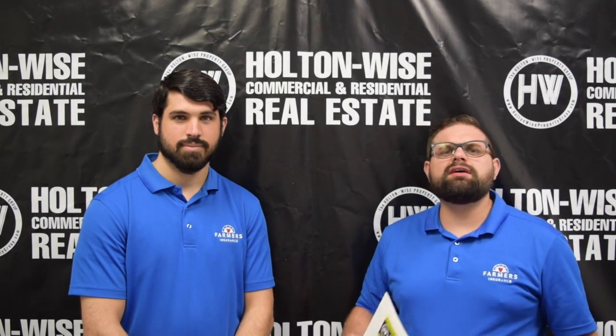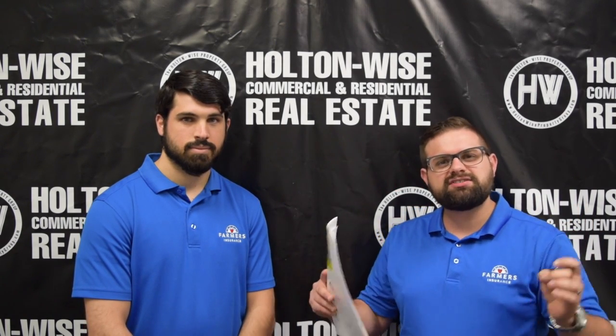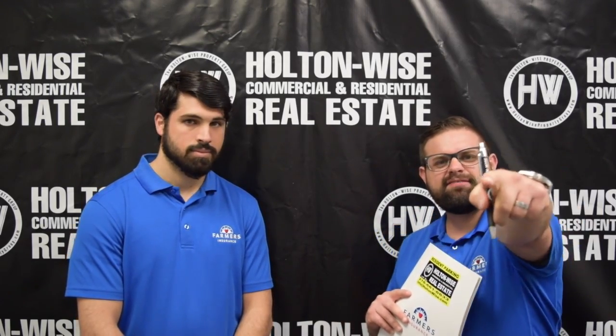Hey, what's up all you cash flow investors out there? I am James Wise, this is my associate Kevin Hogue, and today is a very special episode of James Wise Searches the MLS. We got an awesome duplex in Cleveland. Let's dive in.